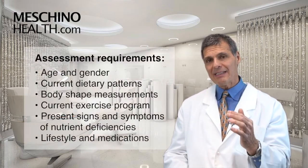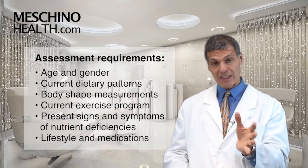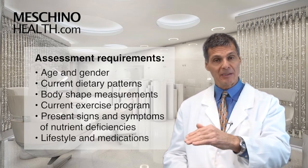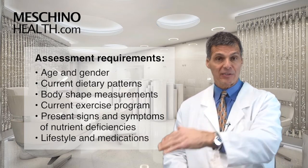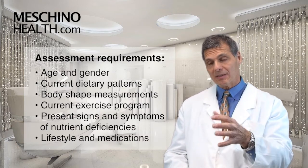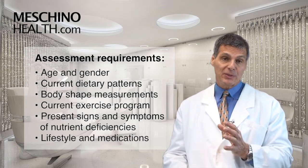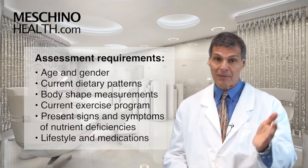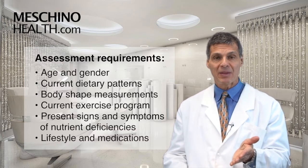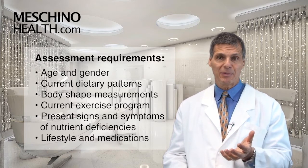The assessment really requires knowing the person's age and gender, because as you get older, certain things happen in the body's genetic aging clock that you need to counter at certain points in the timeline. Certain things also happen more for women than for men and vice versa. You also need to assess the person's current dietary patterns, which many medical doctors don't look at closely, as well as body shape measurements and exercise behaviors.